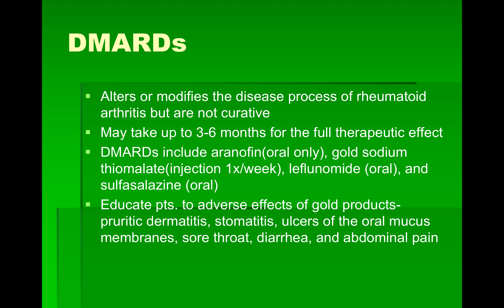DMARDs alter or modify the disease process of rheumatoid arthritis but they're not curative, and may take up to three to six months for a full therapeutic effect, so patients take them long-term. This group also includes Arava, gold sodium thiomalate — given by injection once a week — leflunomide, and sulfasalazine. Educate patients on adverse effects of these gold products, which include pruritic dermatitis, stomatitis (mouth sores), oral ulcers, sore throat, diarrhea, and abdominal pain.